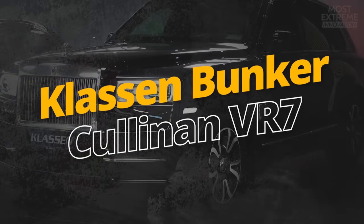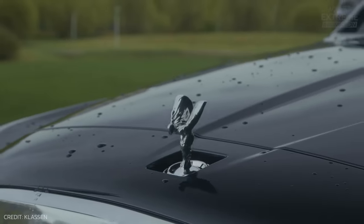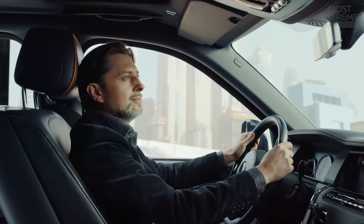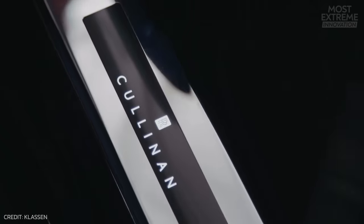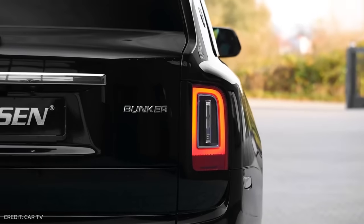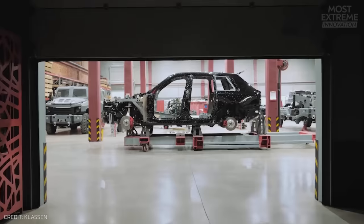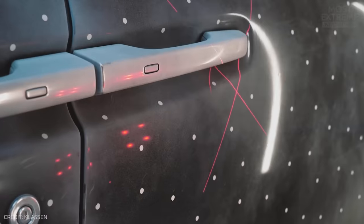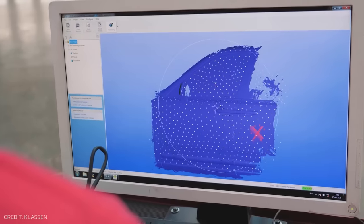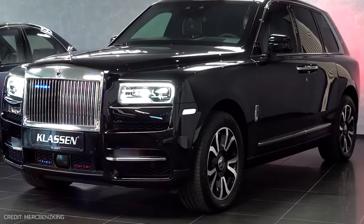Rolls-Royce represents the epitome of luxurious travel, and it's the manufacturer's Cullinan SUV that forms the base of the Klassenbunker Cullinan VR7. What Klassenbunker has done is taken a vehicle designed primarily for comfort and seriously enhanced its toughness, making it one of the safest rides on the road.